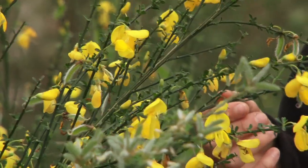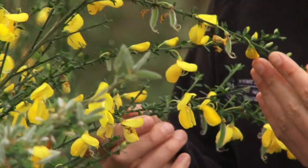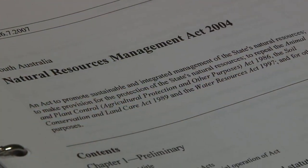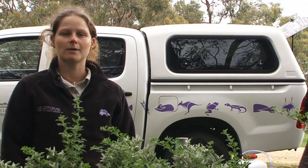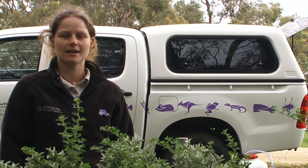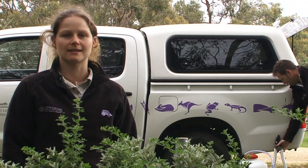Broom is native to Europe and was introduced to Australia in the early 1800s. It is a declared weed under the Natural Resources Management Act. This means that all people are prohibited from moving or selling broom and have a legal responsibility to control it on their properties.